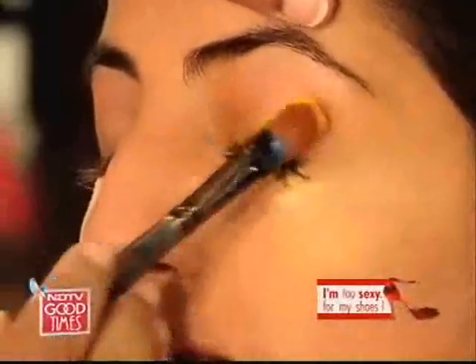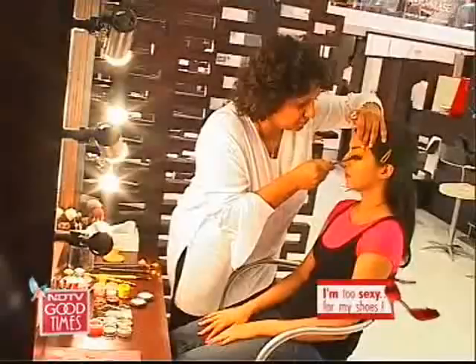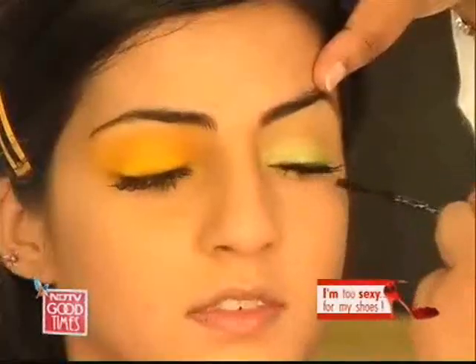Point number one is, of course, the eyes. The vibrant colors this season are citrus colors. A touch of it here and there just works absolutely beautifully.